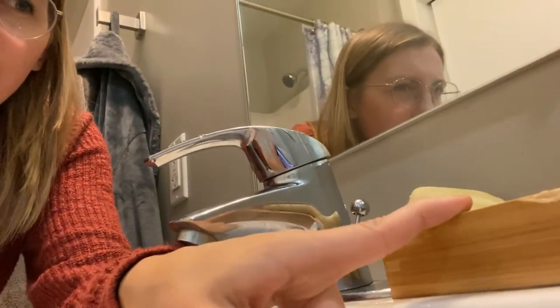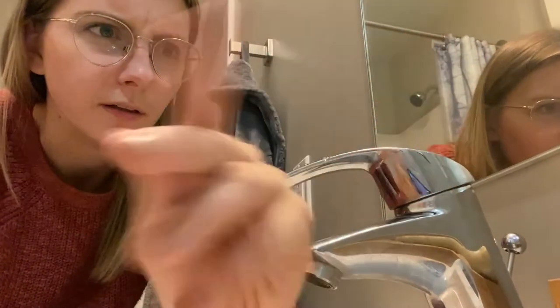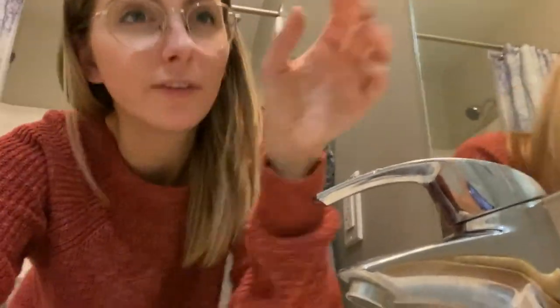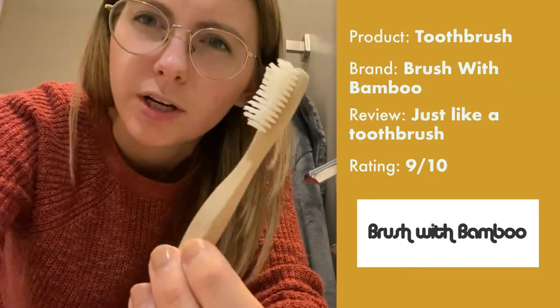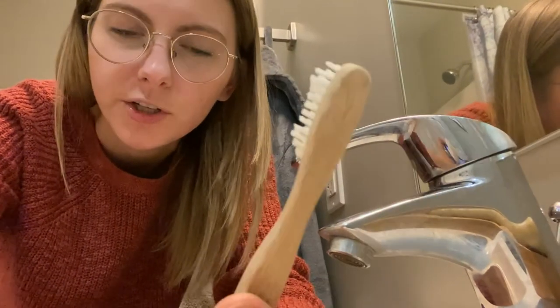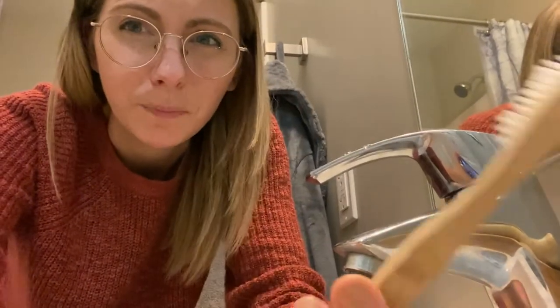The bar soap sits in this little soap saver dish made of bamboo. I got this at a cute little sustainable, reusable, refillable store in Cape Cod. The only other thing over here is my toothbrush — this is a bamboo toothbrush. It has a better end of life than a plastic toothbrush. It's just like any other toothbrush, so I'd recommend it. Brush your teeth.